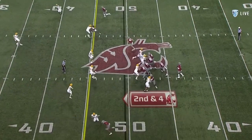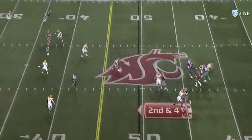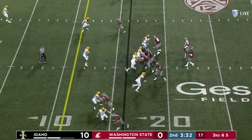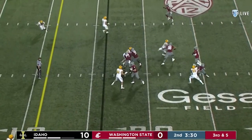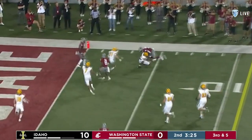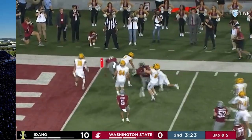Second down and four. Bounces in the pocket and deals. On third down — extending the play — finds his back at the ten. Watson tried to step.